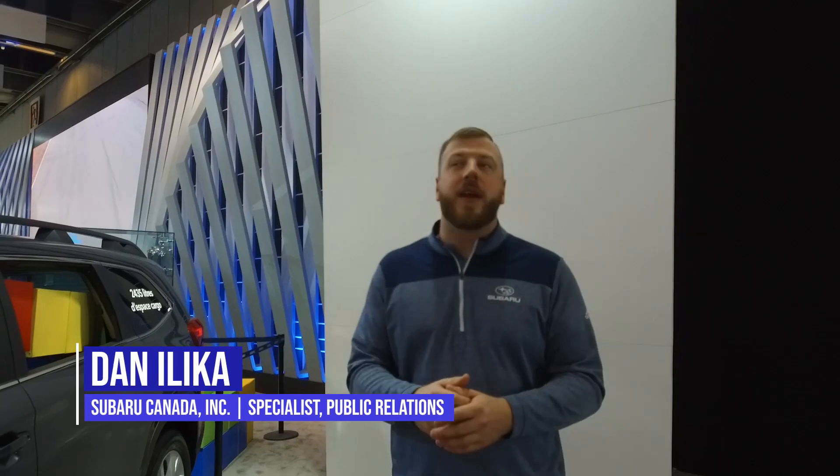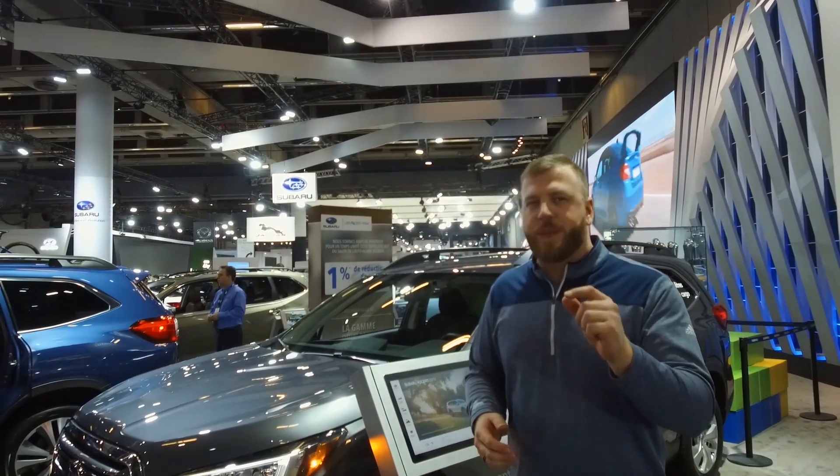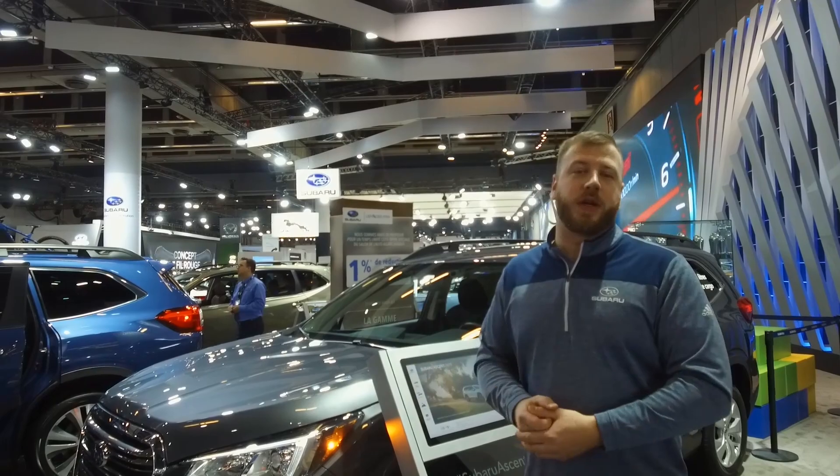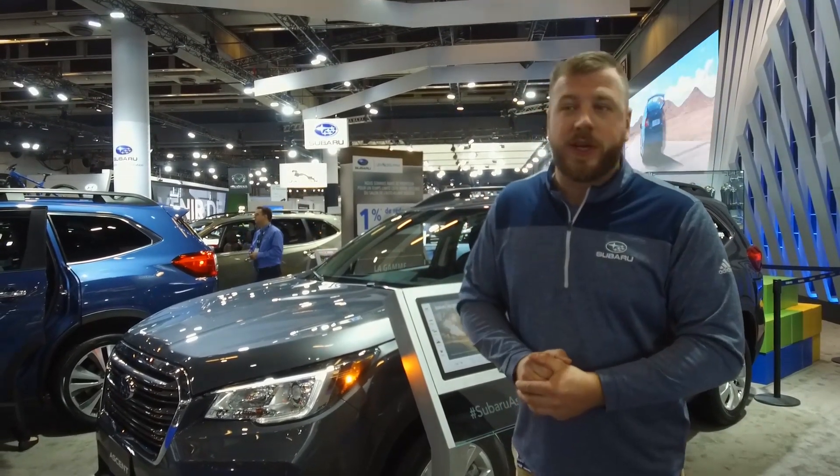Hey guys, Dan here from Subaru Canada kicking off yet another auto show season in beautiful Montreal. For those of you who can't make it out to the show, we wanted to give you just a little bit of a taste of what we have on display, and for those of you who can make it out, we're going to show you exactly what you're going to see when you get here and what's new in 2019.